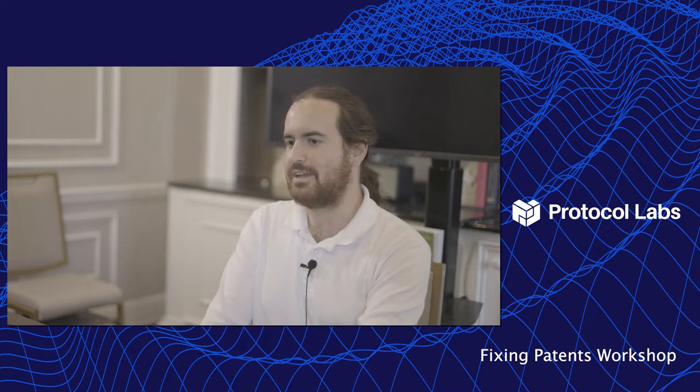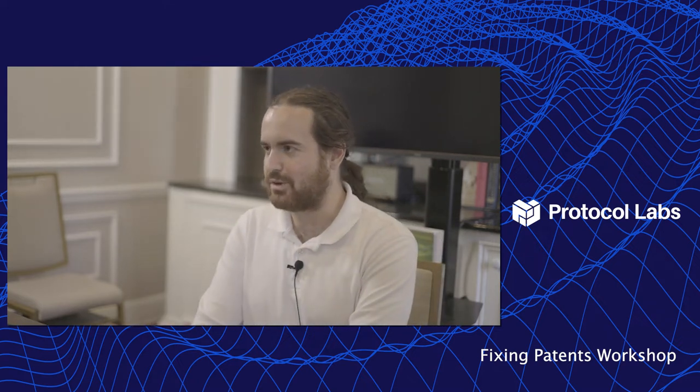My name is David Dalrymple. I'm a research scientist at Protocol Labs. I'm one of the inventors on a couple of Protocol Labs' patents. More relevantly, I've been thinking about mechanism design, and I did some of the crypto economics in Filecoin. I've also been thinking about alternative structures for planning and incentivizing research and development, including certificates of impact, different kinds of committee mechanisms for allocating prospective funding to research initiatives, and doing quantitative causal modeling of R&D roadmaps using technology trees.